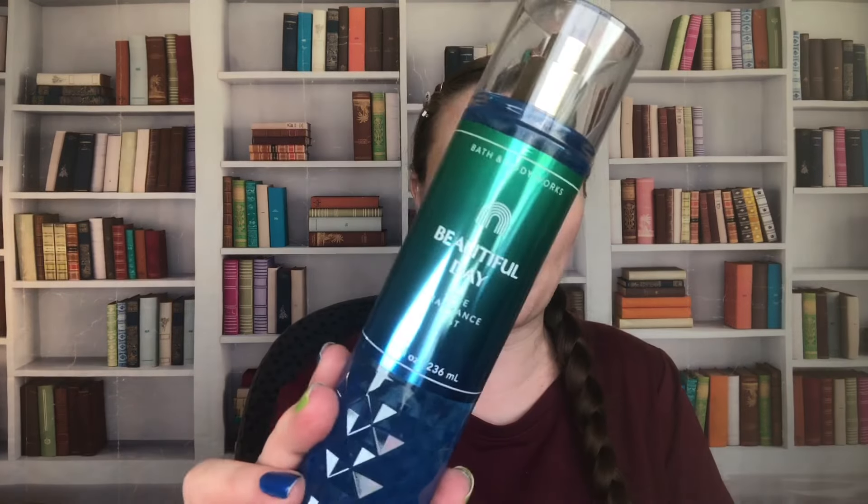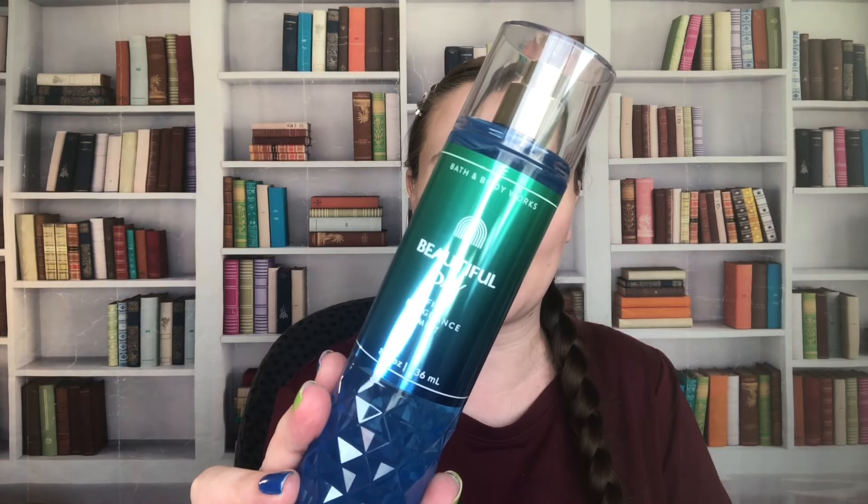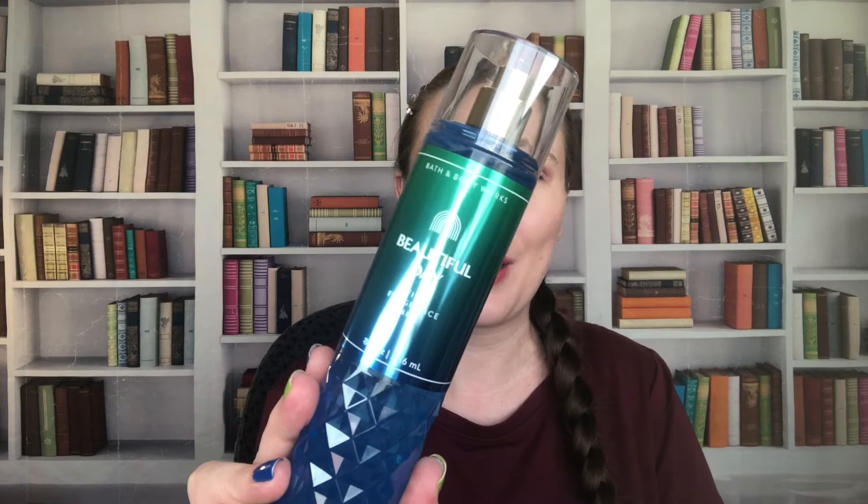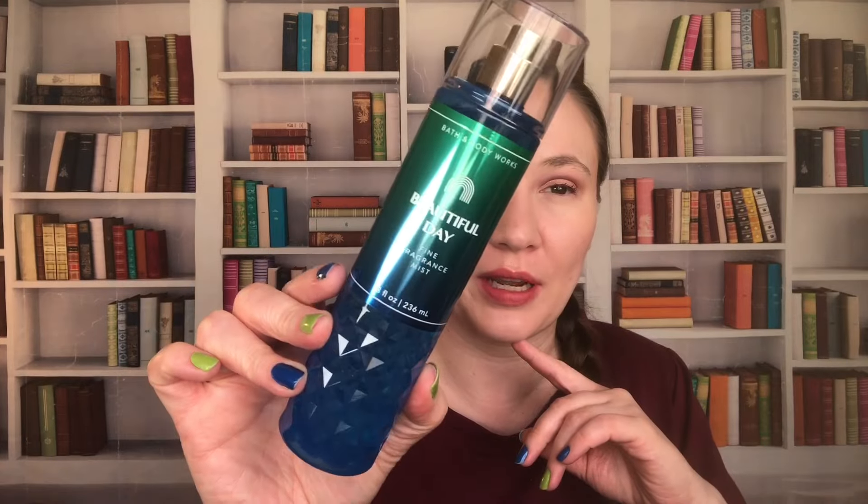Next up I have Beautiful Day. The notes on this are Sun-Kissed Apple, Sparkling Cassis, Wild Daisies, Pink Peony, and Fresh Woods. This one is from 2022 — it actually came out in 2023, but it was one of those early ones, so it was manufactured the year before. I think this one is so pretty; I really liked the packaging. And this is one that I should be wearing in the spring because it is a really nice springy scent.